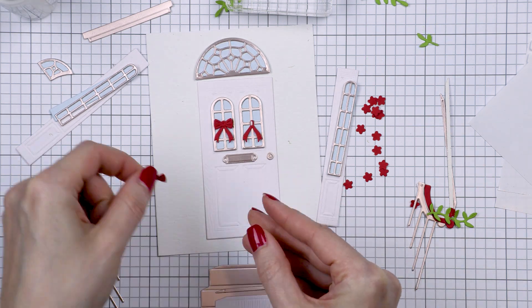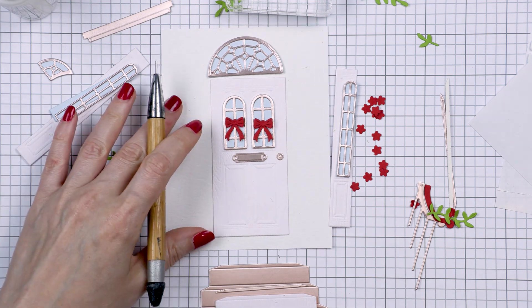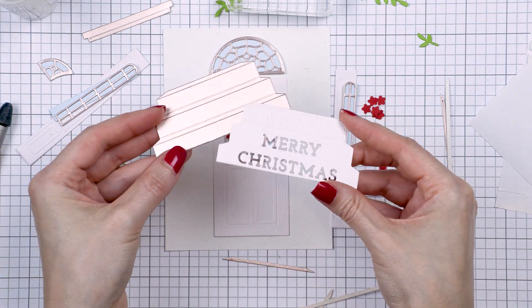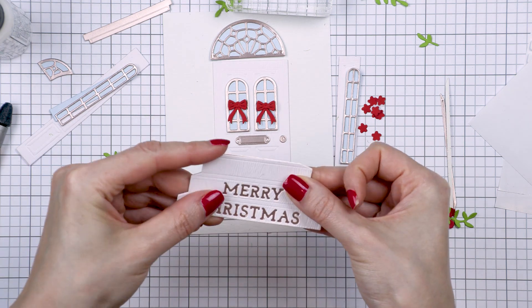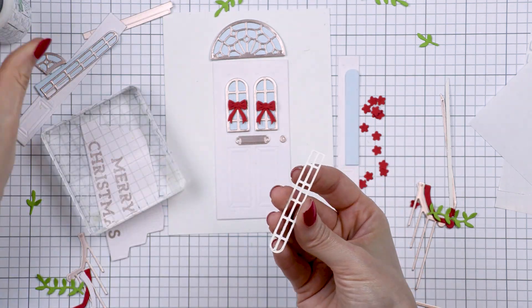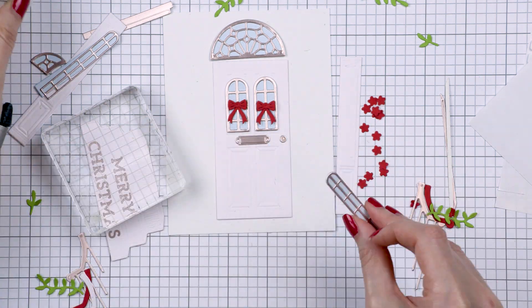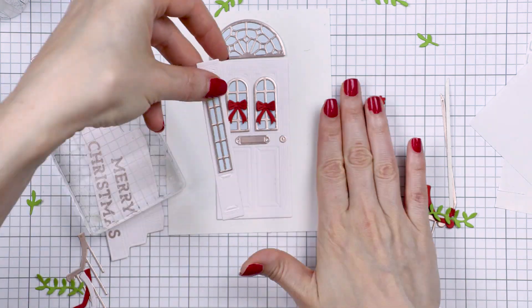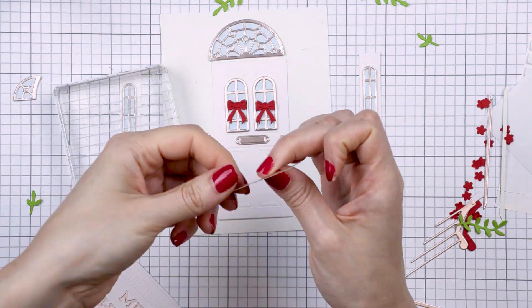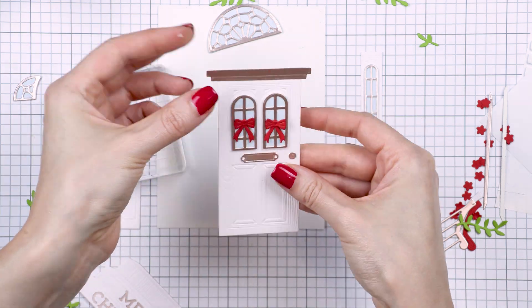I wanted to make a Christmas door, so the colors I went with are white, red, green, light blue, and vibrant blue for the background. I added big red bows onto the windows — these were cut using pieces from the topiary set — and I also die-cut the Merry Christmas sentiment in the steps. I love how the steps are designed, adding scorelines and everything you need to make them look very real.